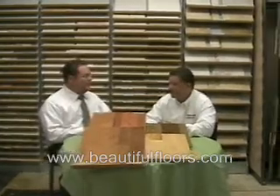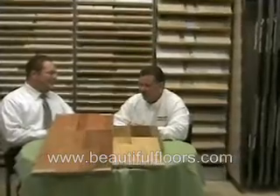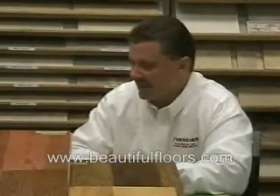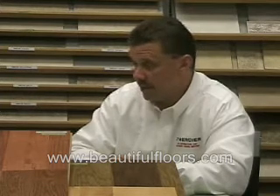Sure, absolutely. There's a lot of trees out there in the world, so no doubt there's a lot of differences between them. Obviously the difference in density of the tree is out there also. An exotic tree is a very dense tree, so your crush-resistance is very high, but it doesn't mean that a suitcase couldn't possibly indent the floor.